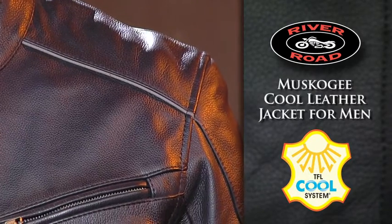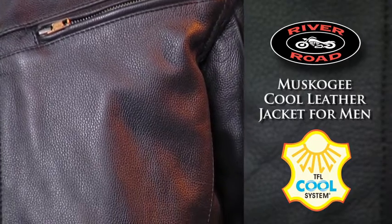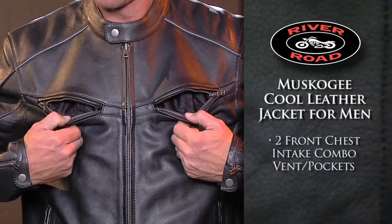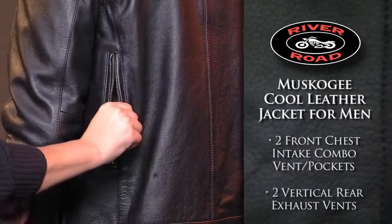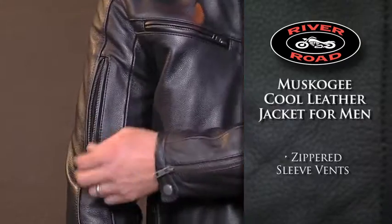The Muscogee Cool Leather Jacket for Men features TFL Cool System technology to reflect up to 80% of the sun's heat, keeping you cooler as you ride. Two front chest intake combination vents pockets along with two vertical rear exhaust vents keep you cool, while zippered sleeve vents allow more airflow and cooling.